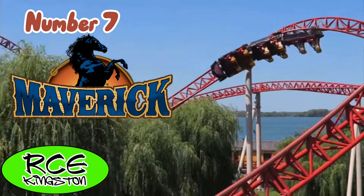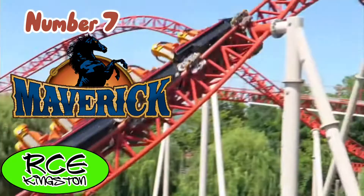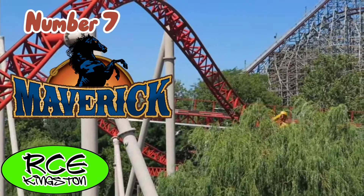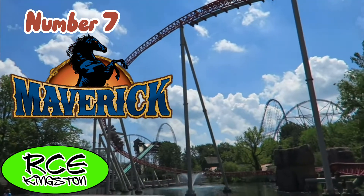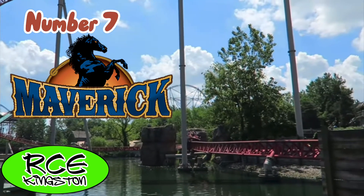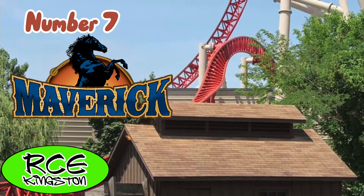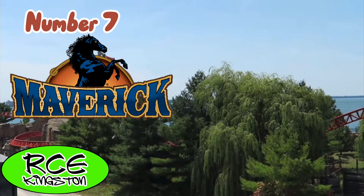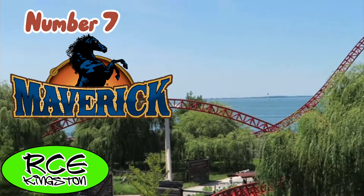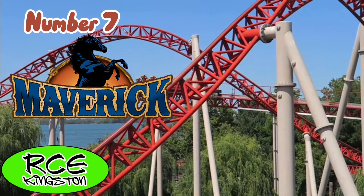Maverick is super intense — that's really the best way I can describe it. There is nothing better than hitting that second launch and going 70 miles an hour. Those stengel dives are just crazy, and not even to mention the intense ejector airtime on the ride's first drop. Overall, you get weird airtime in almost every element, and even the airtime hills give sustained ejector airtime. This was my favorite ride at Cedar Point.